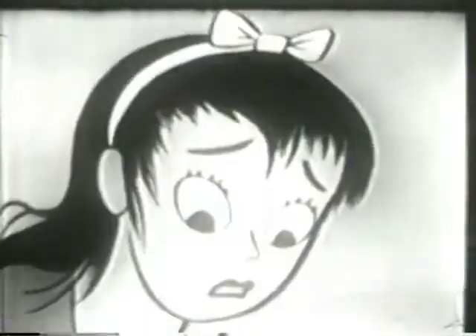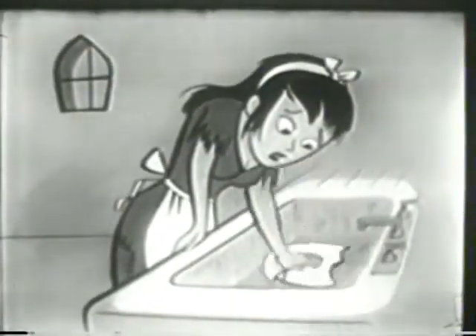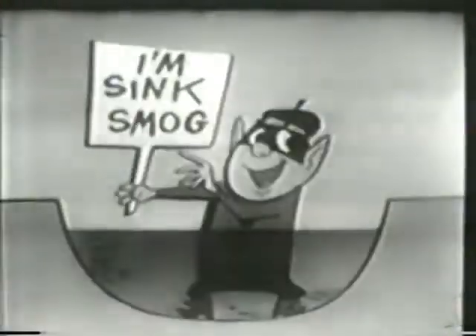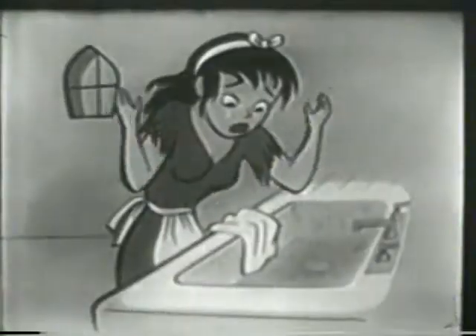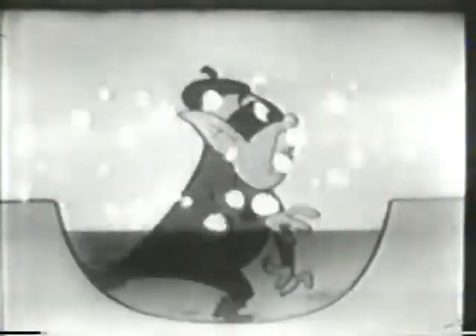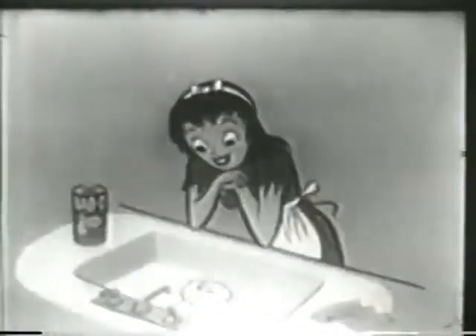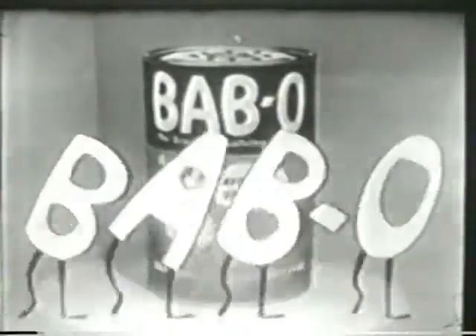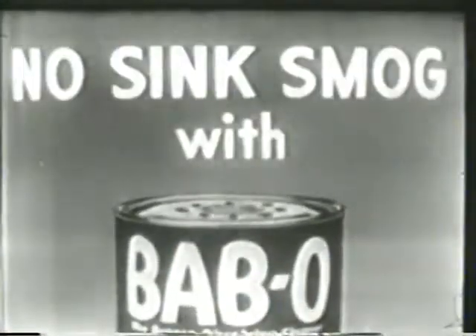Poor Cinderella — she couldn't go to the ball until she cleaned the sink. She worked harder than a dog but she couldn't get rid of old sink smog. So sad, but she didn't have Babble. Then appeared a fairy queen who said: here's how to get the sink clean. Babble's power-packed suds will make that sink smog disappear. Yes, Babble's power-packed suds sweeps away sink smog in seconds. No more drudgery — it's Babble for me! Brighter, brighter Babble — no sink smog with Babble.